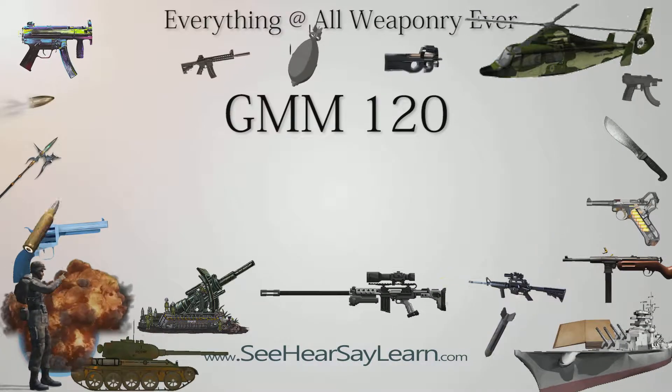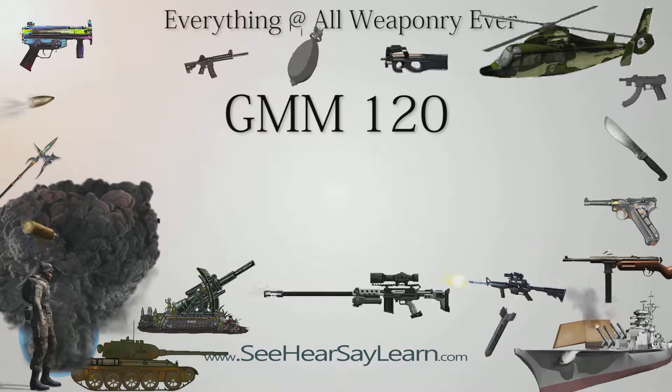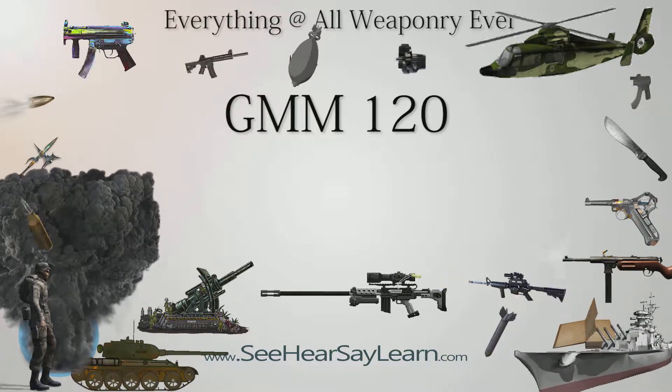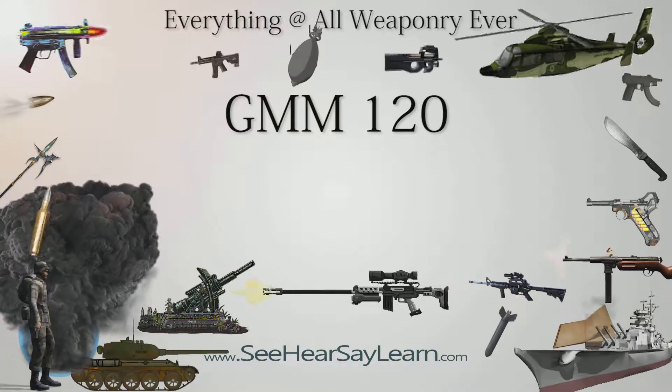GMM-120, Guided Mortar Munition 120, known as Patsmy, also referred to as Morty, is a GPS and/or laser guided mortar munition which was developed by Israel Military Industries.